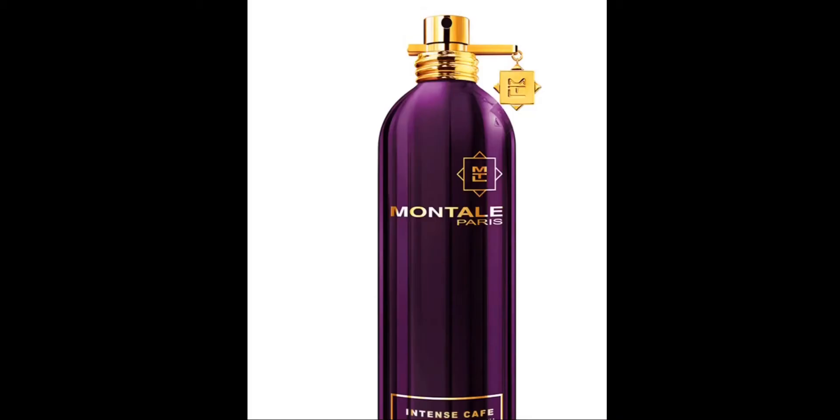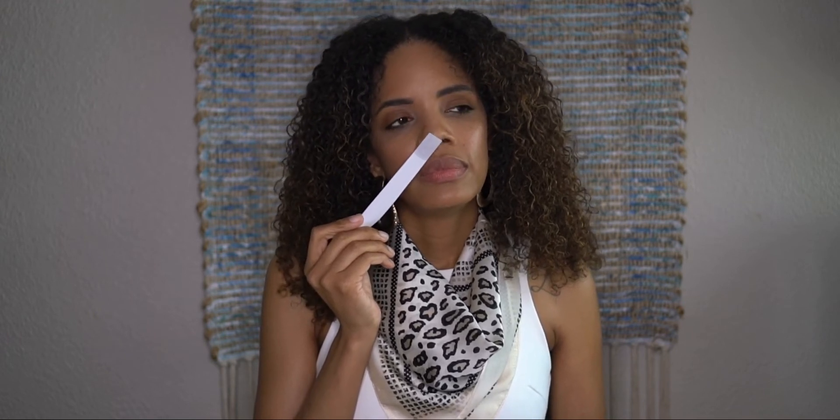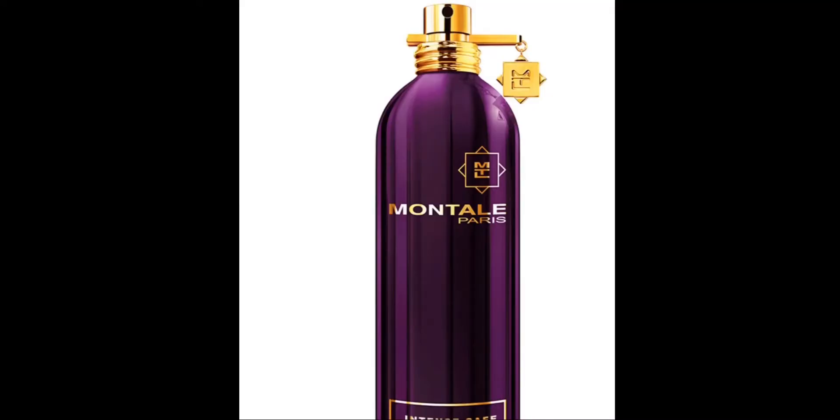Last but not least, we have Intense Cafe — and I'm so interested because I love coffee. I love the aroma, it just wakes me up and makes me feel like everything is going to be okay, whether it's iced coffee or hot coffee. I like this — it smells more chocolatey though, subtle — like cocoa beans or something. Very nice though.